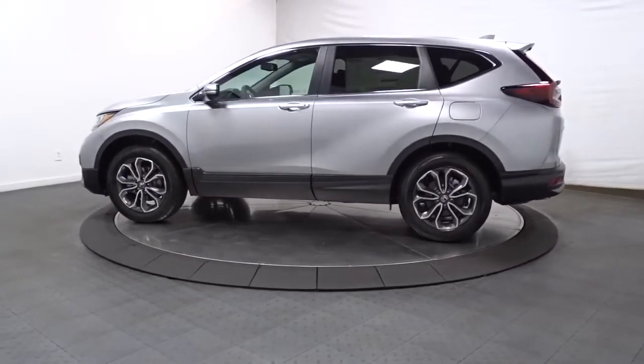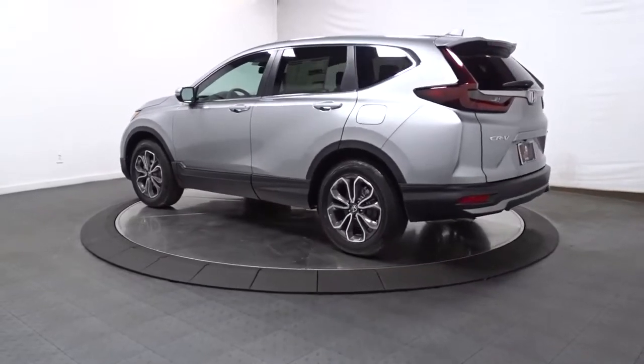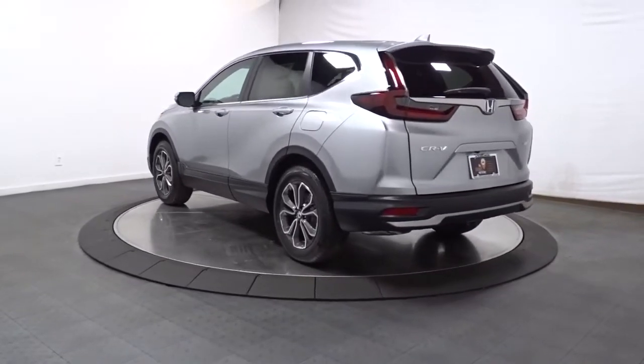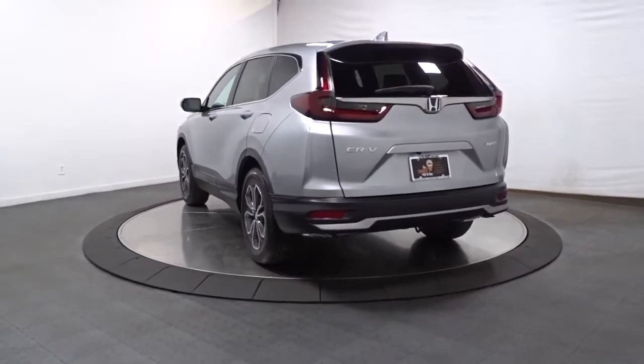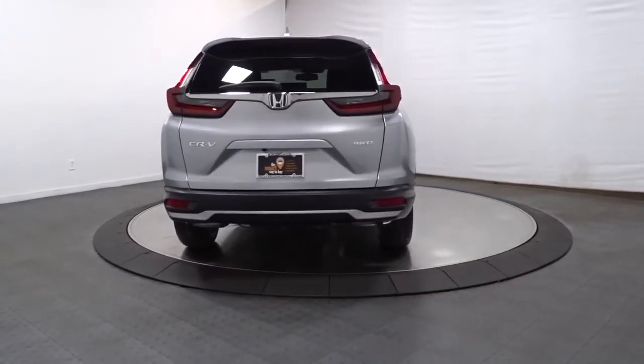From its high-end feel to its all-weather capability and sophisticated comfort, this sleek crossover will delight you on every adventure. Feel confident and calm when you tackle life's daily adventures in this Honda CR-V. Come in and drive it home today.